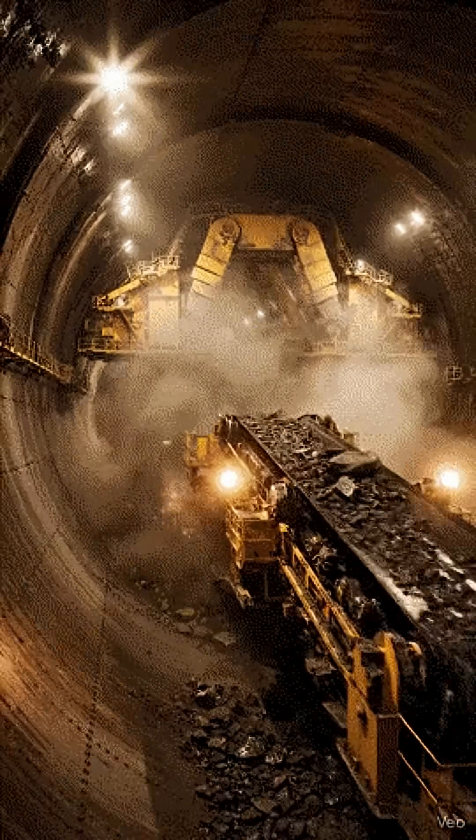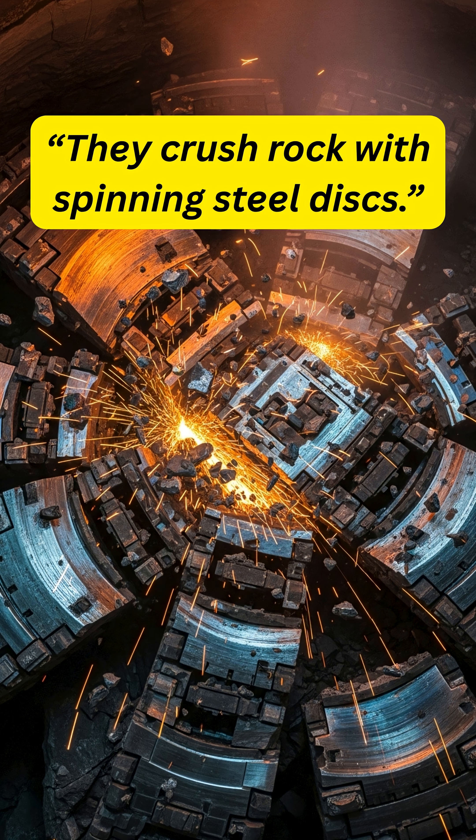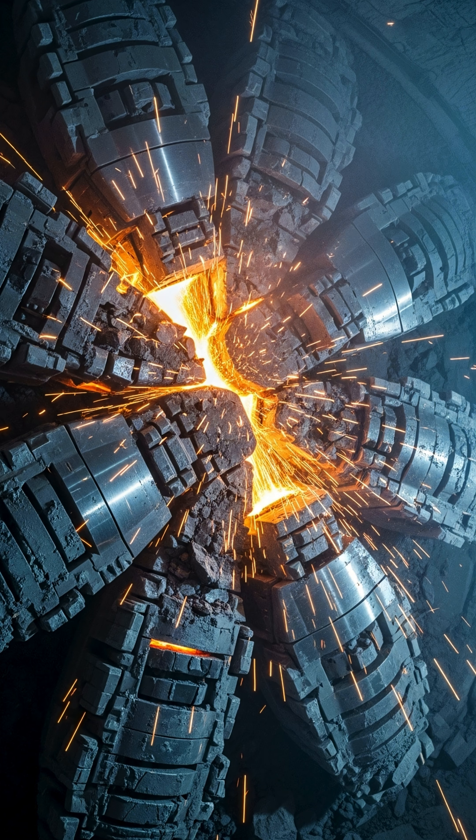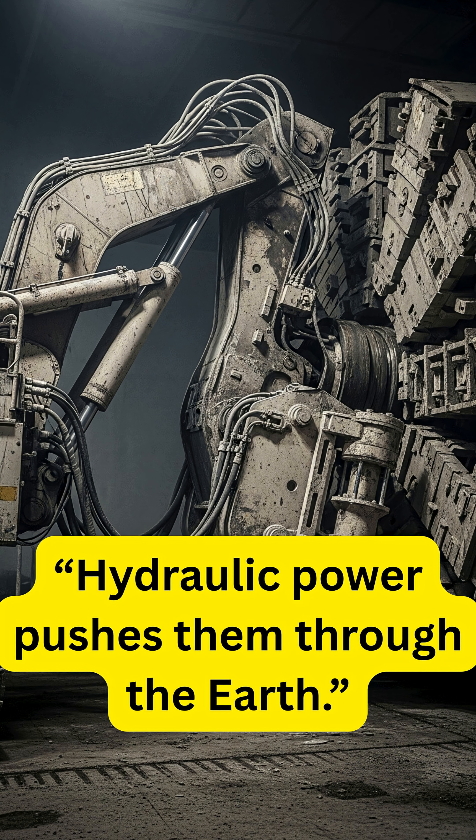They use a massive rotating cutter head lined with sharp steel discs to crush rock and soil, while powerful hydraulic systems push the machine forward one meter at a time. Behind the cutter head, conveyor belts carry out the debris, while concrete segments are placed instantly to form the tunnel walls.